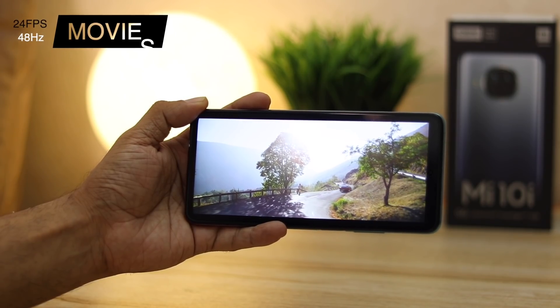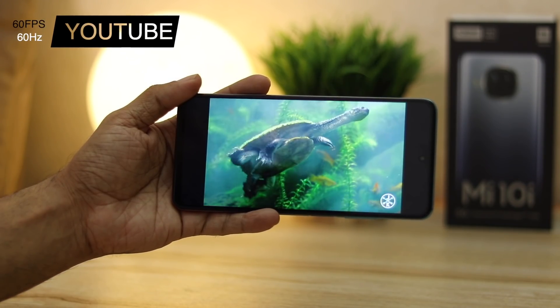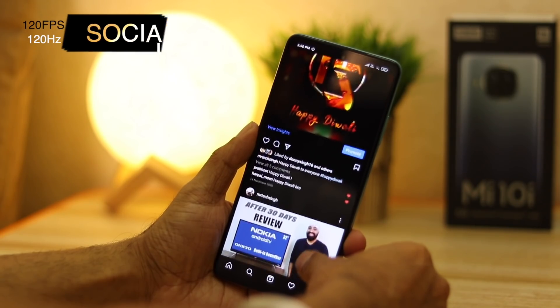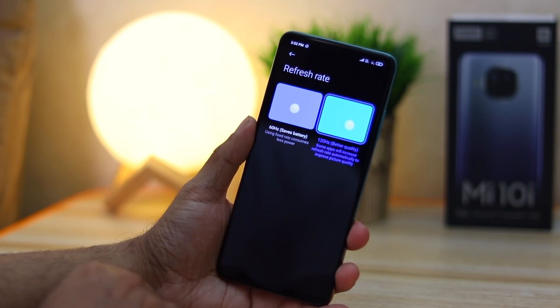My favorite feature of the Mi 10i is the 120Hz adaptive refresh rate. This means the refresh rate changes according to what you're viewing on your phone, which drastically reduces battery drain. If you're watching a movie at 24fps, the refresh rate switches to 48Hz. Watching a 60fps YouTube video switches it to 60Hz. While gaming, it switches between 60, 90, and 120Hz depending on the game. Browsing social media switches it to 120Hz for a super smooth experience.